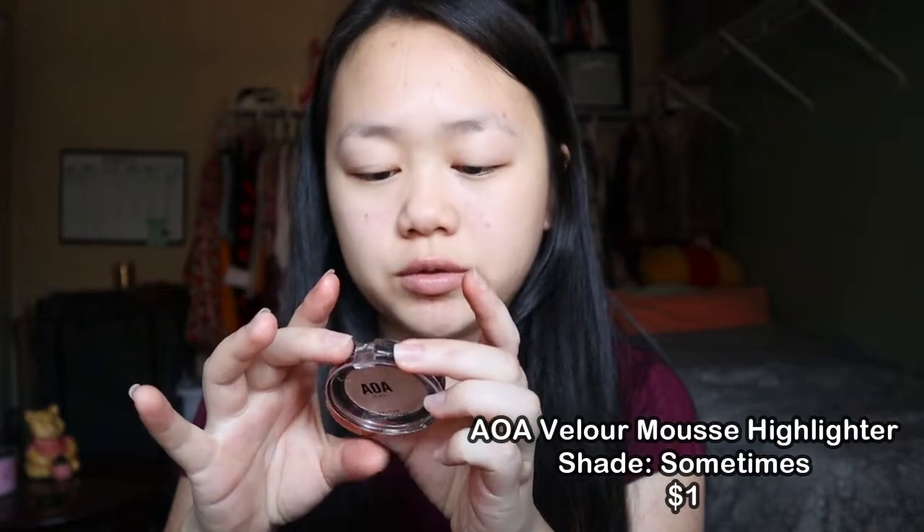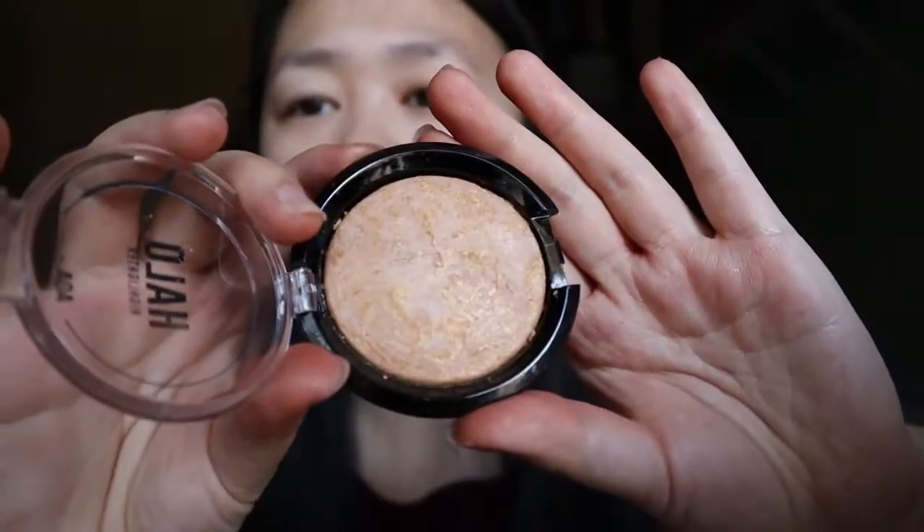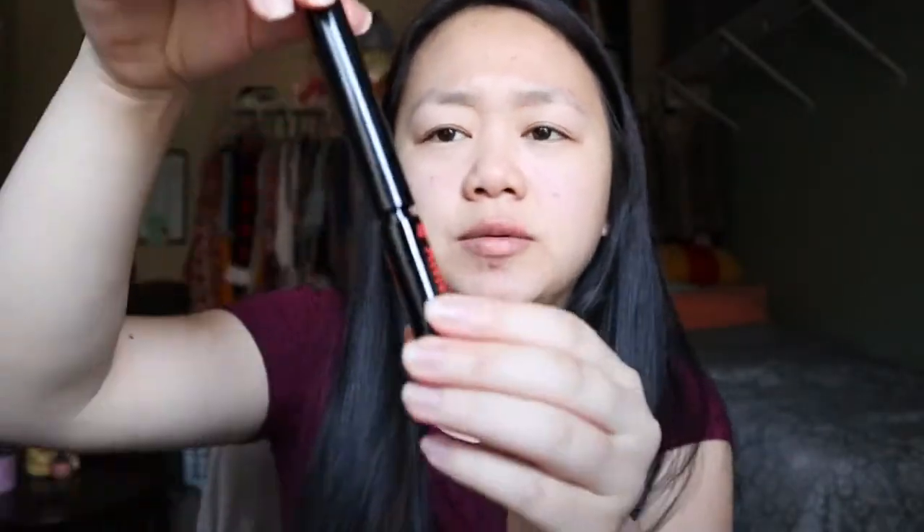Then I got their AOA Studio Velour Highlighter in the color Sometimes — it's just like a champagne color. I also bought another highlighter, the Hail Highlighter from their AOA Studio line in the color Sun Stone — it's like champagne with some gold, very pretty. I also bought their Amuse Cosmetic matte liquid lipstick — it's not AOA Studio, just another brand they sell on their website. It's just like a pink matte liquid lipstick. I got their AOA Studio skinny mascara in black. I thought it looked — wait, maybe it is this way.